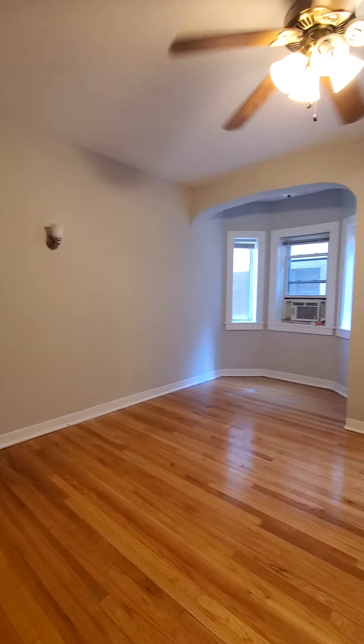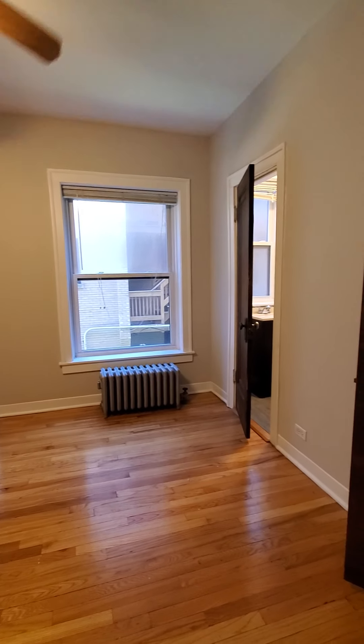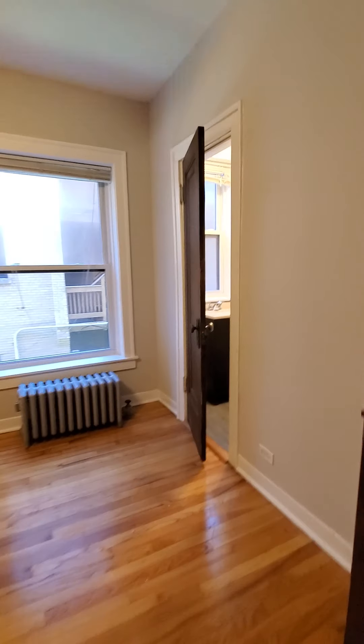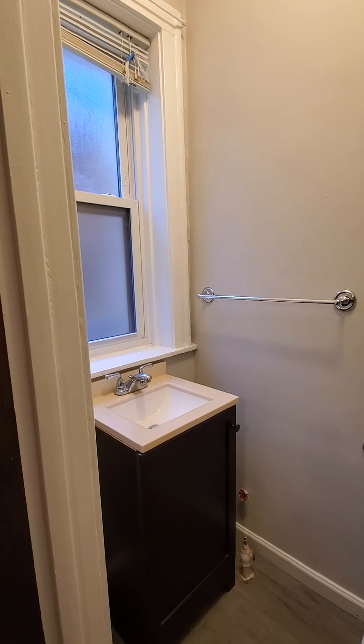This is a master bedroom. Got your half bath over here.